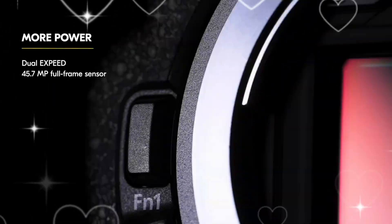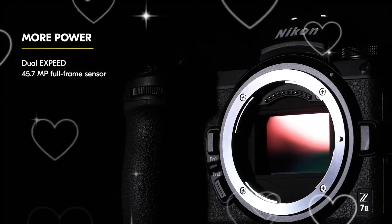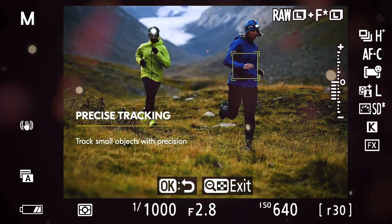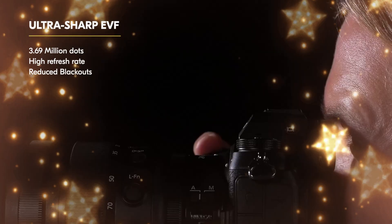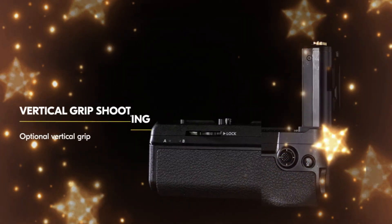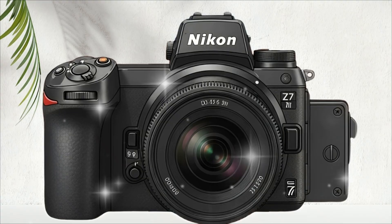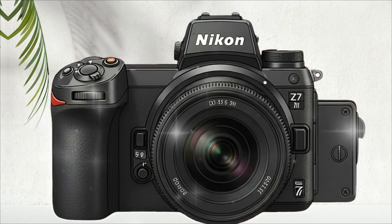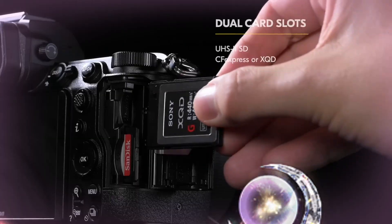Stop. Before you click that pre-order button on the latest, flashiest camera release — stop. We live in a world obsessed with the next thing. The Z8. The Z9. The constant rush of specifications designed to make your current gear feel irrelevant. But today, we are going to expose a truth that the marketing departments don't want you to hear.